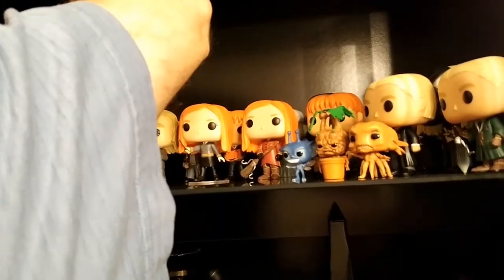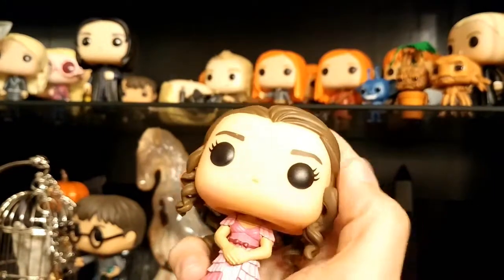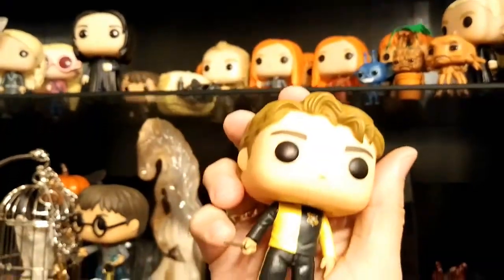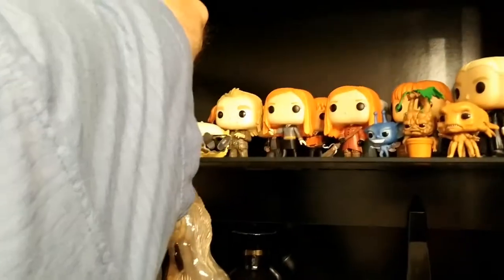Their heads are so big they always fall down like dominoes. A lot of people collect these and leave them in the boxes, but we keep them out on display while keeping the boxes in case we ever want to sell them. We also had to import Cedric — he was a Hot Topic exclusive.